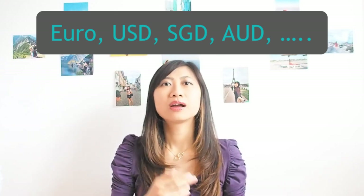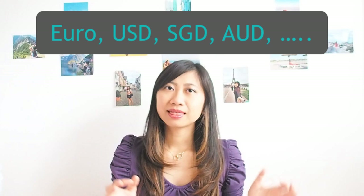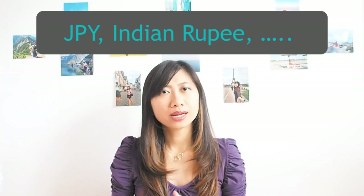So without wasting any more time, let's start. First of all, currency varies from country to country. Currencies that are small in number include the euro, US dollar, Australian dollar, and Singapore dollar. There are also some considered medium in number, like the Japanese yen or Indian rupee.